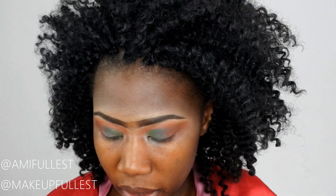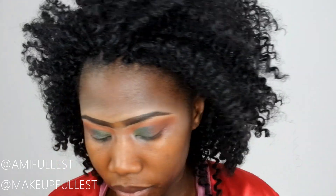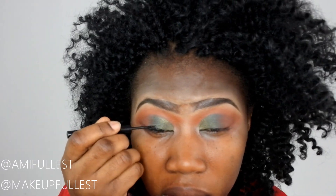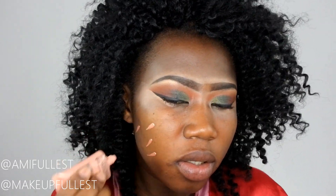I think it looks great. Now let's line the eyes — I'm going to take an eyeliner and line them. Then I'm going to use my NYX Born to Glow liquid illuminator, which I'm going to mix in with my foundation.